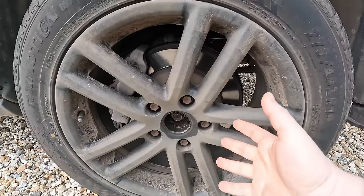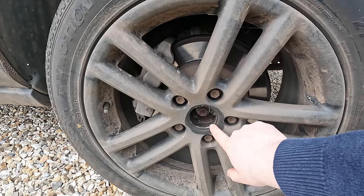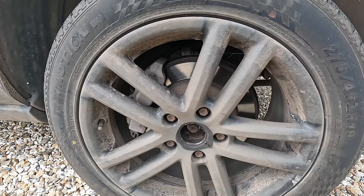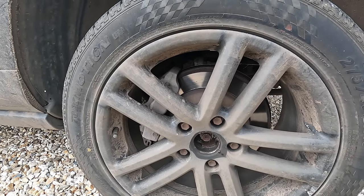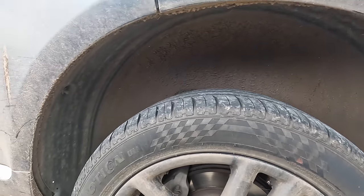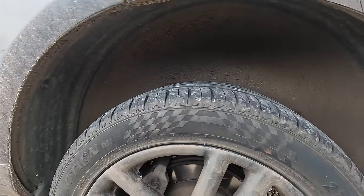Has that got hot? Is that why it's popped off and seeped out? We'll have to look into that, but we're definitely going to need a centre cap. And we'll need to give it a serious clean in the arches and get those massive arch gaps sorted out properly.